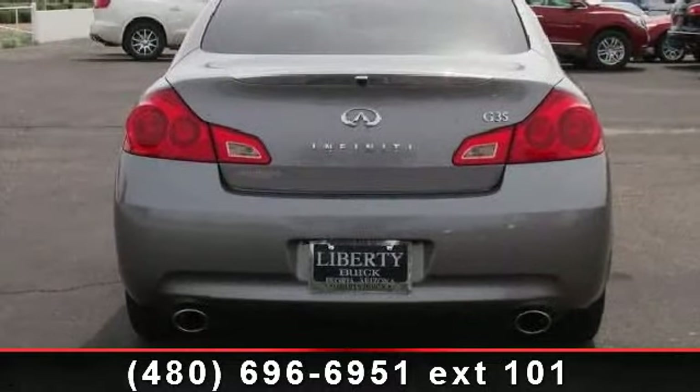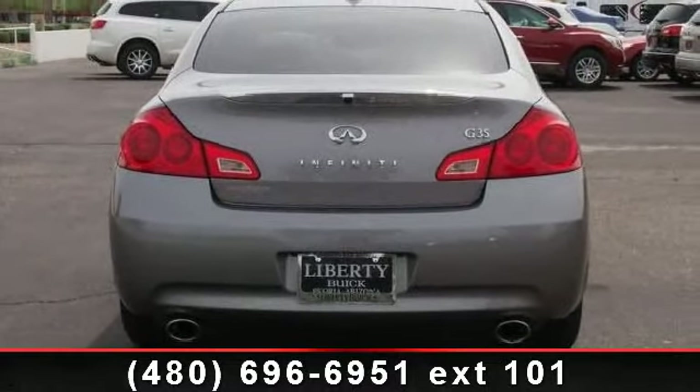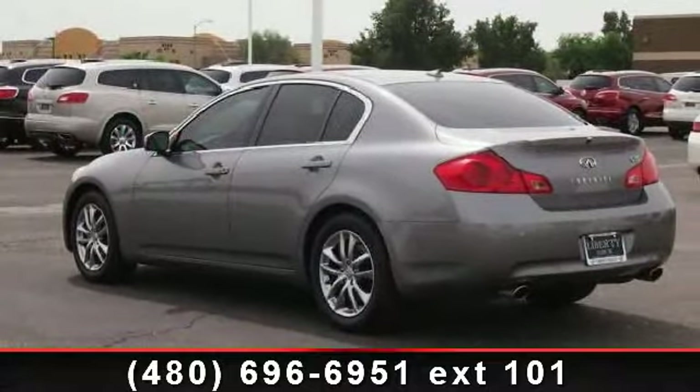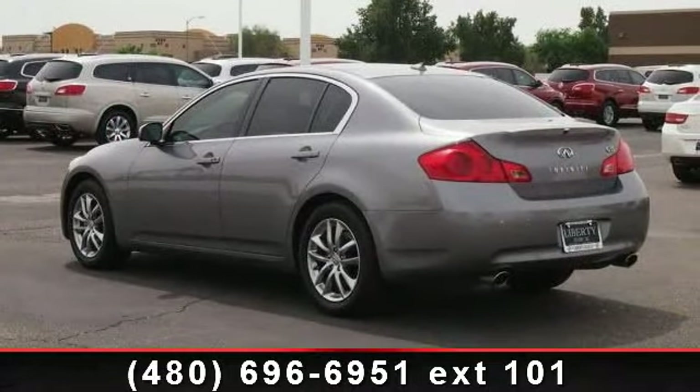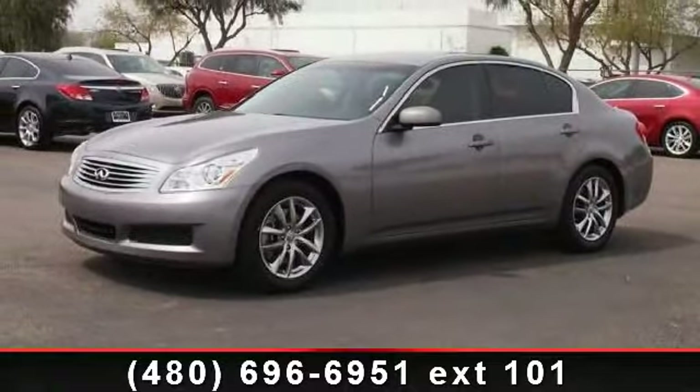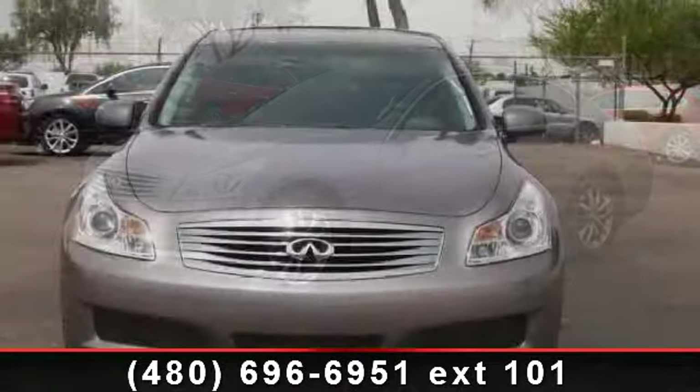This vehicle's top features include MP3 player, satellite radio, rear defrost, traction control, rear head airbag, steering wheel audio controls, and security system. If you are looking for a solid pre-owned car, this might be the one.